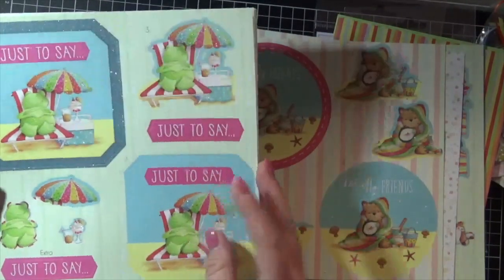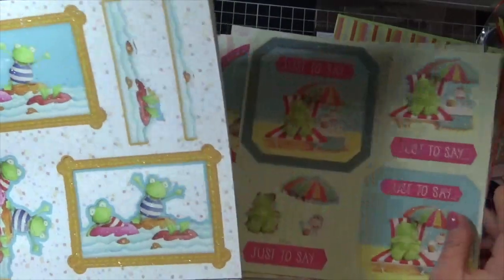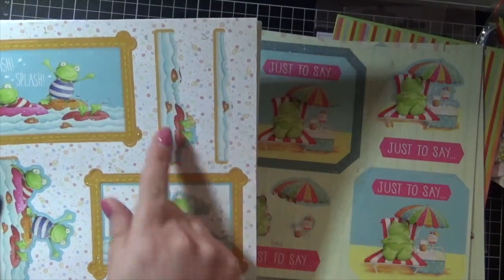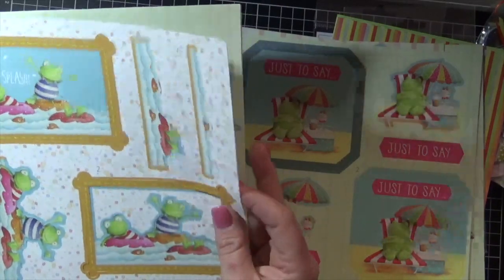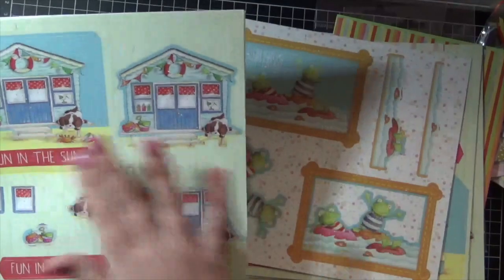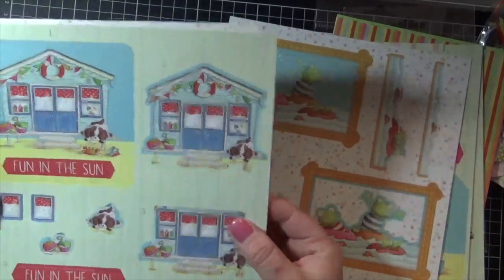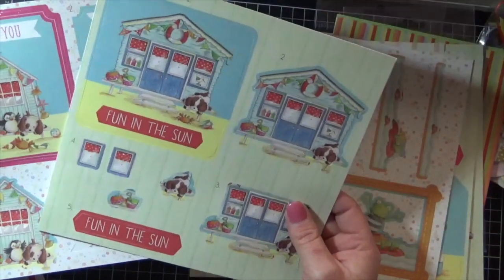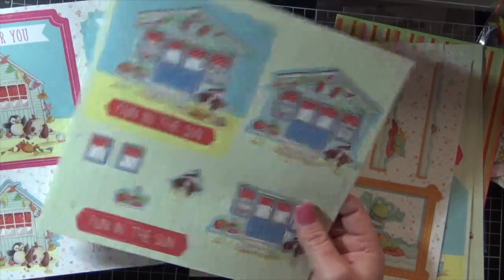Loving them! And this little fish in the water — gorgeous. I love all the glittery little beach houses. Can you imagine how many cards I am going to get out of these if I use them as separates? I am going to have a ball.